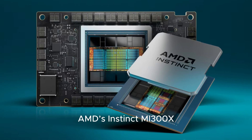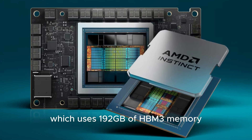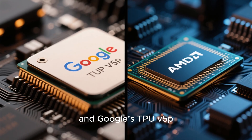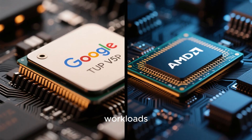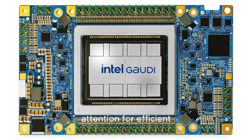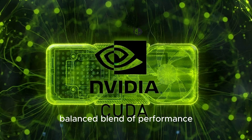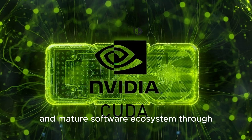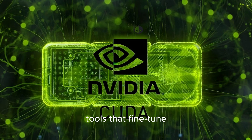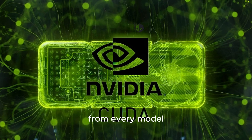And the H200 isn't alone in this race. Competing AI chips include AMD's Instinct MI300X, which uses 192GB of HBM3 memory and is optimized for large language models, and Google's TPU V5P, custom-built for Google Cloud AI workloads. Meanwhile, Intel's Gaudi 3 accelerators are gaining attention for more efficient AI inference at lower power. But the H200 stands out for its balanced blend of performance, scalability, and mature software ecosystem through NVIDIA's CUDA and Transformer Engine — tools that fine-tune computations dynamically to extract maximum speed and efficiency from every model.